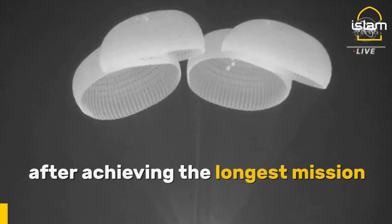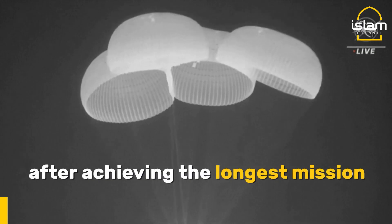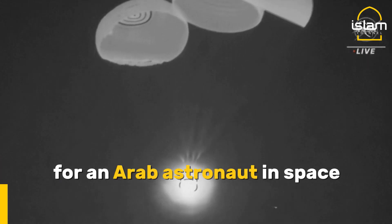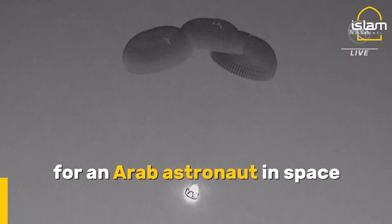Now about 400 meters, Dragon. We see a nominal descent rate on four healthy mains. Dragon Endeavor continuing its slow descent.